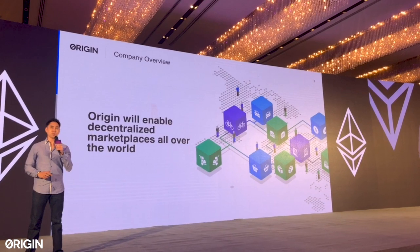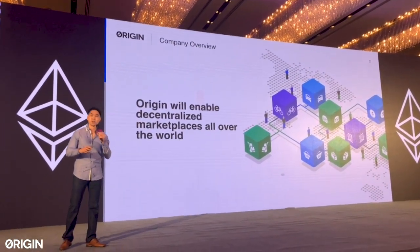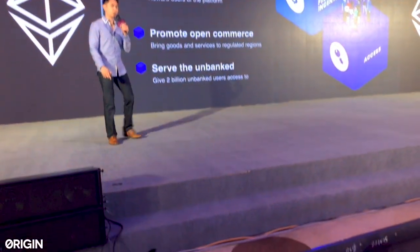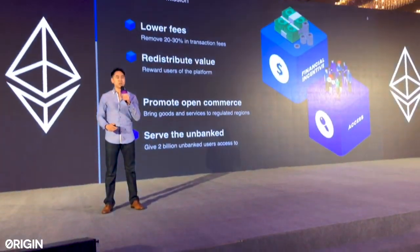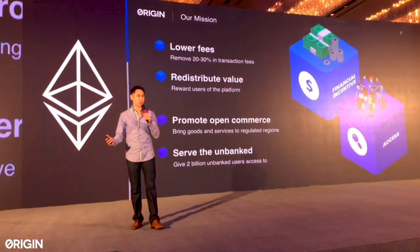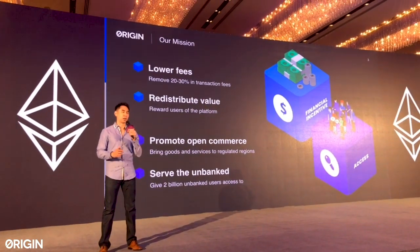Origin's goal is to build a platform that will enable many decentralized marketplaces all over the world. We're doing this primarily for four reasons — two are largely around financial incentives, and two are around the ability to create access for goods and services for people that otherwise would not have them.